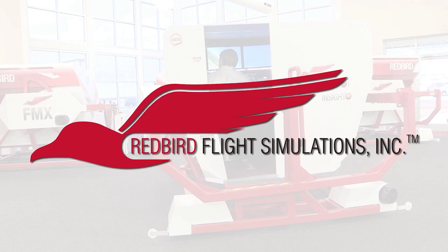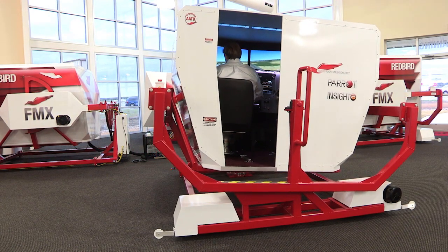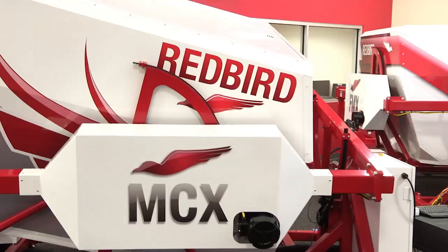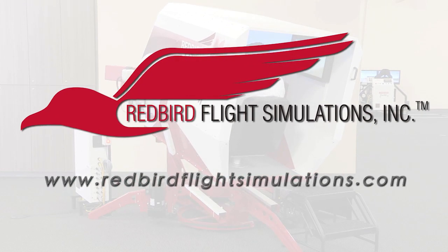Redbird is quickly becoming the industry standard for flight training. Since Redbird introduced its revolutionary FMX in 2007, colleges, universities, and flight training operations around the world have integrated Redbird products into their curriculum. It's time to discover what Redbird can do for you. Join the migration.